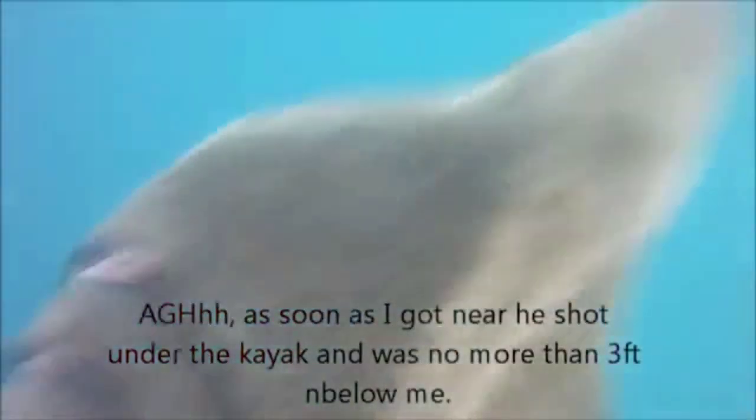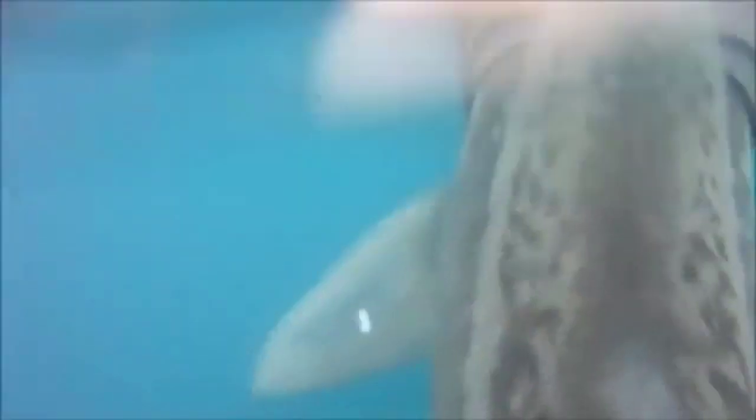A kayak fisherman from Ireland has had a close encounter with a basking shark. The fish made three attempts to swim alongside his kayak and Angela Graham Smith only realised what it was on the third attempt. Basking sharks are harmless plankton eaters and would cause problems if hooked from a kayak.